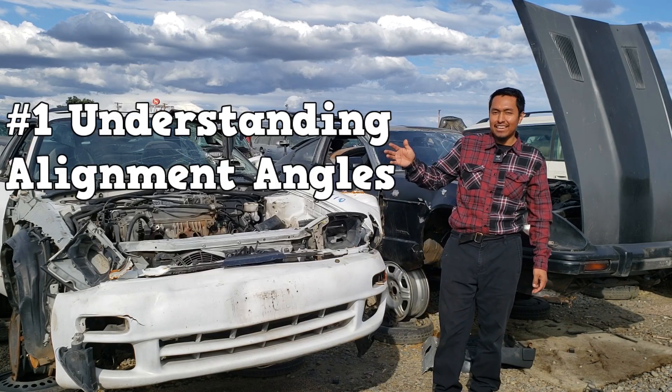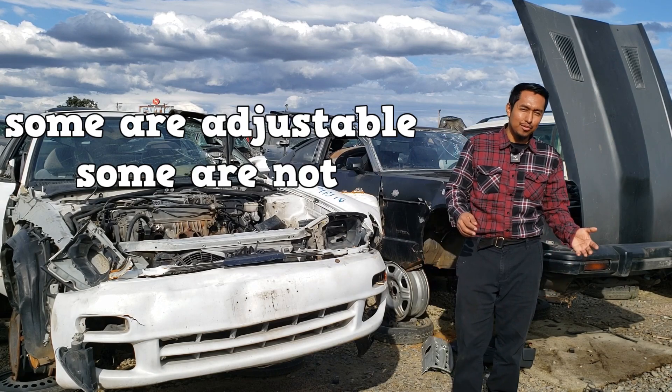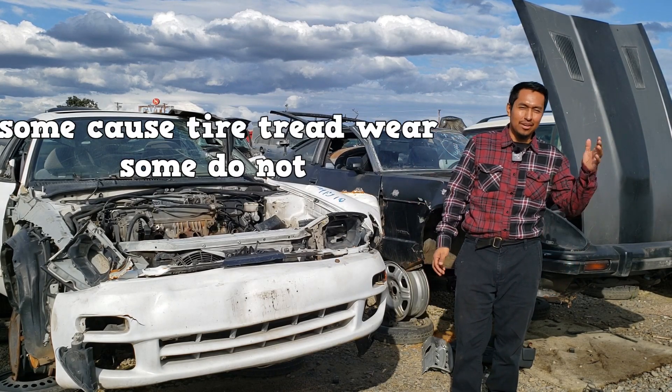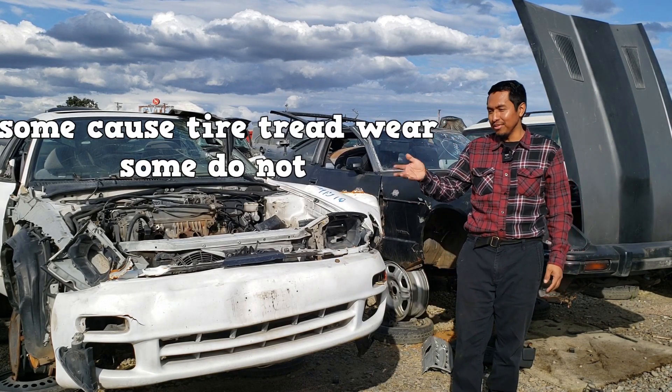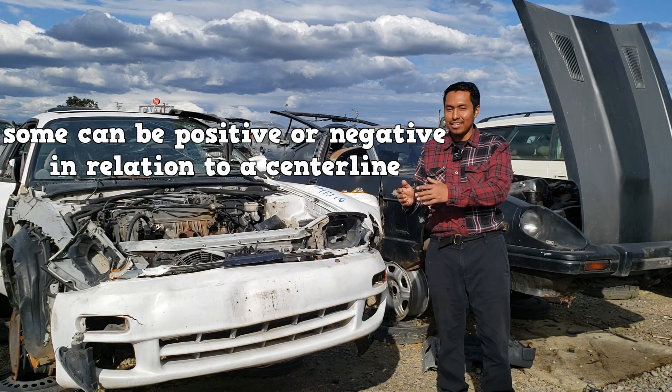Number one is understanding alignment angles. There's so many of them. Some are adjustable, some are not, some cause tire tread wear, some do not, and some can be positive or negative in relation to a center line.